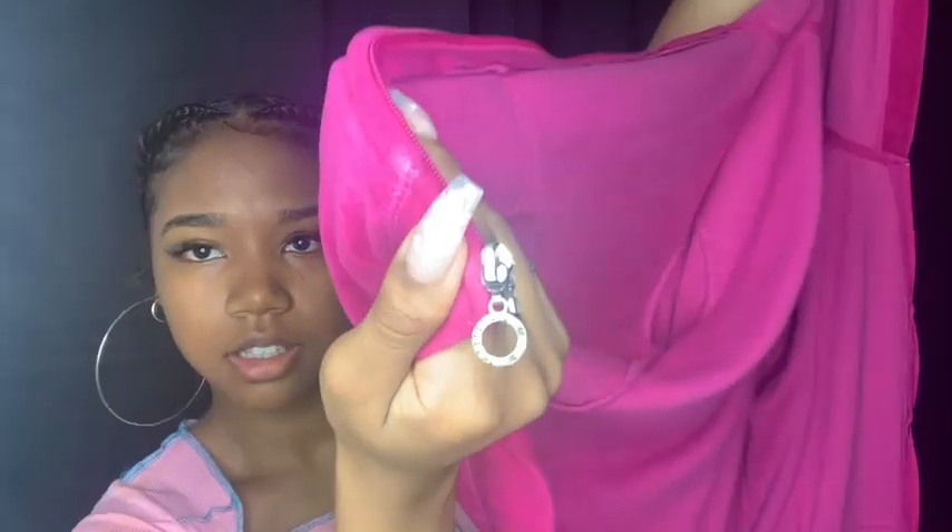The next thing I got was this cute little velvet pink jacket. I just thought it was cute and I could wear it like off the shoulder — this was $6.99 as well. It's cute and simple and the zipper is this silver zipper.